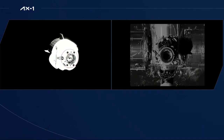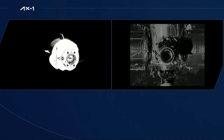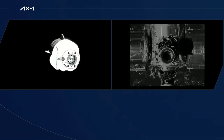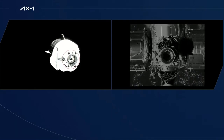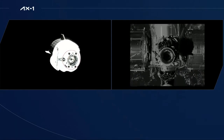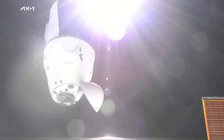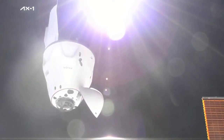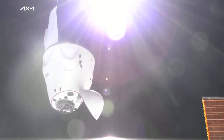Dragon is now accelerating in for docking. We were able to get that ground pass video. Teams here in Houston — the visiting vehicle officer and other support personnel — confirmed Dragon was in good alignment. That video from the ground site is the one you were just seeing on the left. Dragon's now continuing in towards docking. We've departed Waypoint 2.